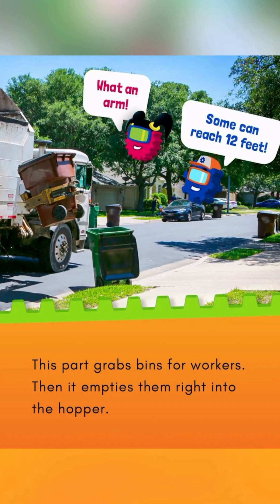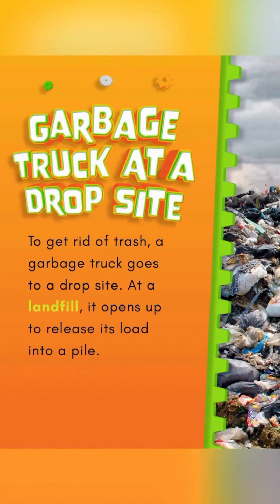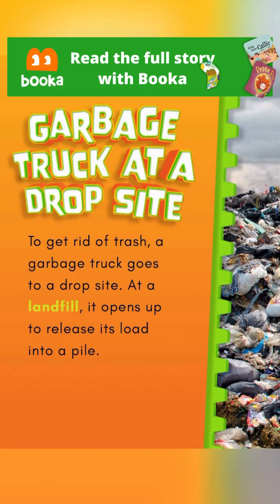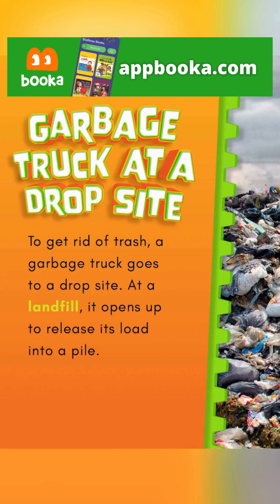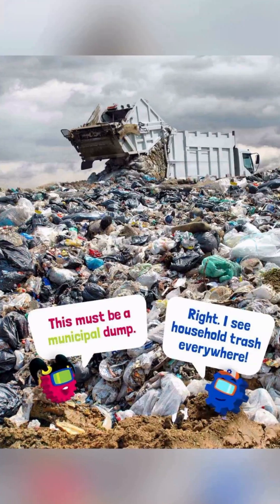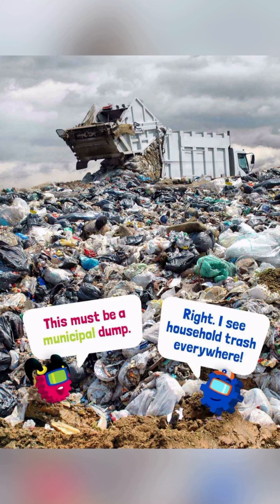Garbage Truck at a Drop Site. What an arm — some can reach 12 feet! To get rid of trash, a garbage truck goes to a drop site. At a landfill, it opens up to release its load into a pile. This must be a municipal dump — right! I see household trash everywhere!